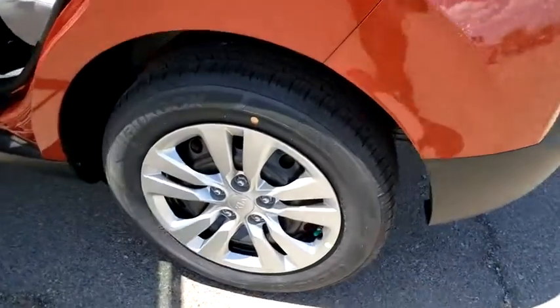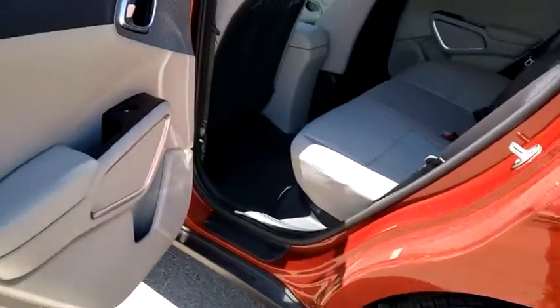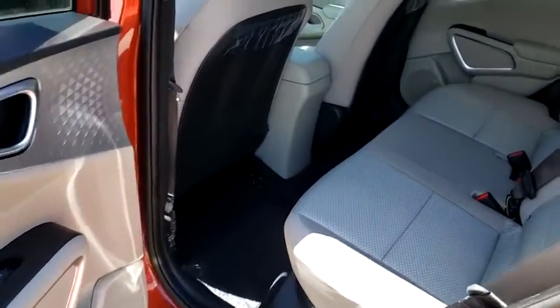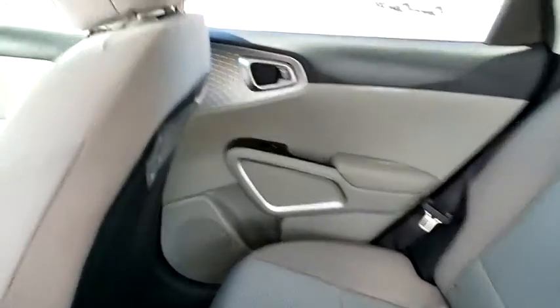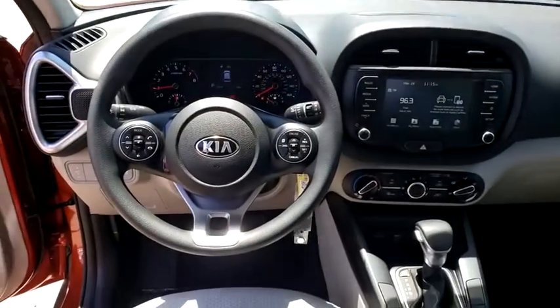Cloth seat trim, driver vanity mirror, front reading lamps, tilt steering wheel, front bucket seats, passenger vanity mirror, front wheel independent suspension. Take this vehicle for a spin and see why so many shoppers are now proud owners.